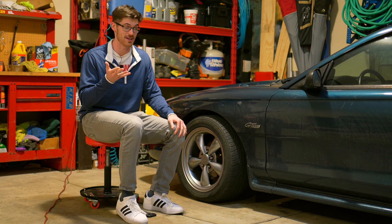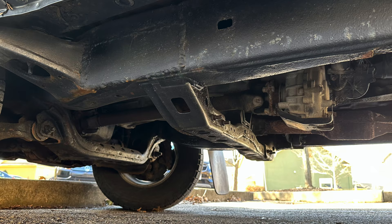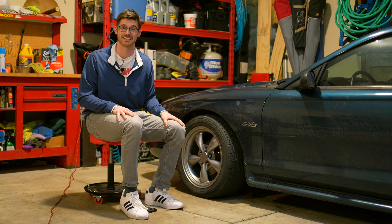I took it to a Toyota dealership who told me they can't do anything other than replace the whole frame. That made me want to take it to a welder. That man welded in a couple plates, said it'll be fine, and it just kept getting worse.